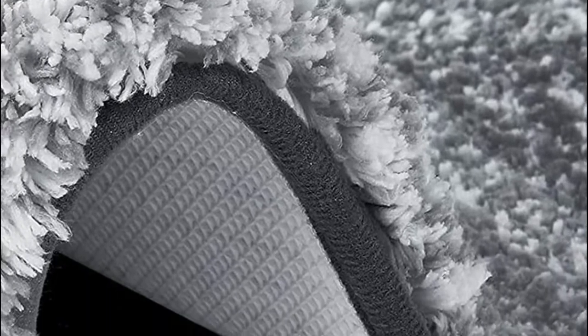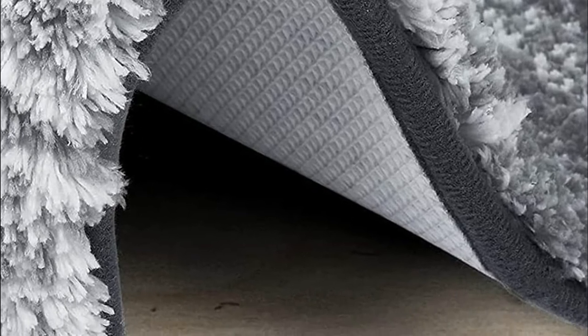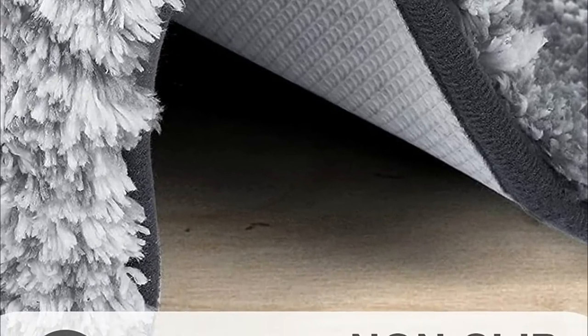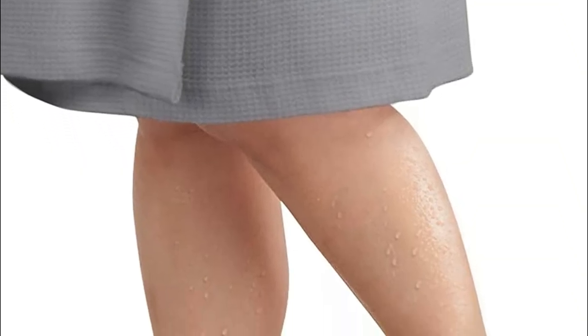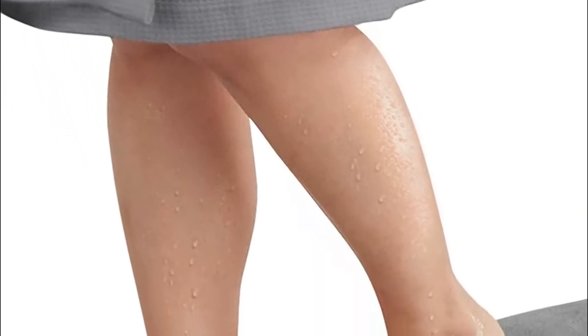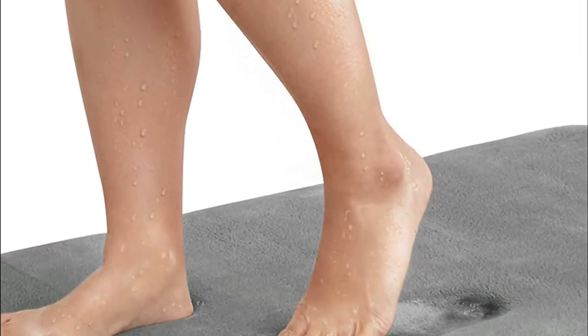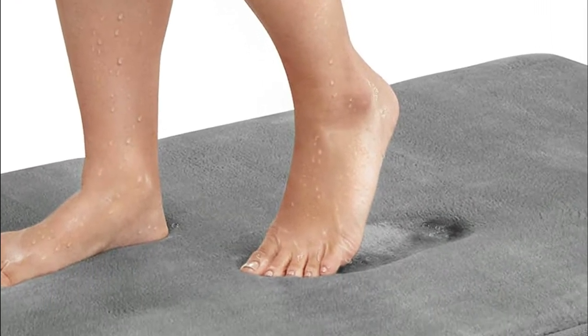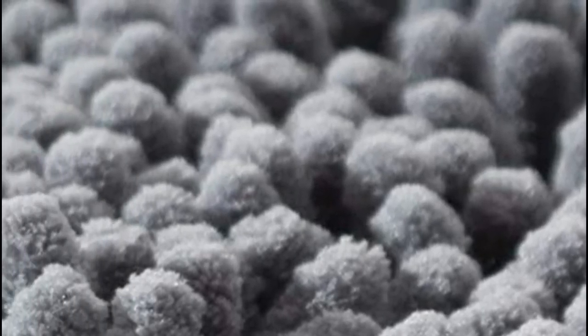There are a lot of factors to consider when purchasing a bath mat. The best bath mat for you will depend on your specific needs and preferences. Some people may prefer a soft, plush bath mat, while others may prefer a more textured mat that can better grip the bottom of their tub. No matter what your needs, there is a bath mat out there that is perfect for you. Here are some of the best bath mats on the market today.